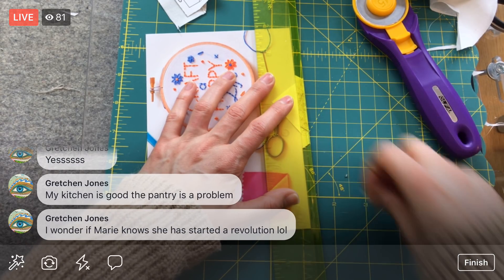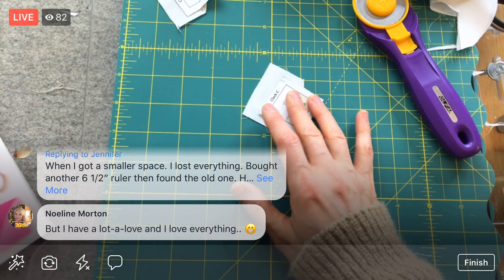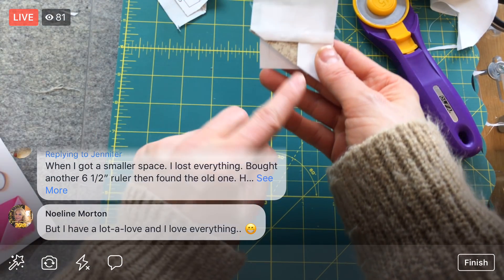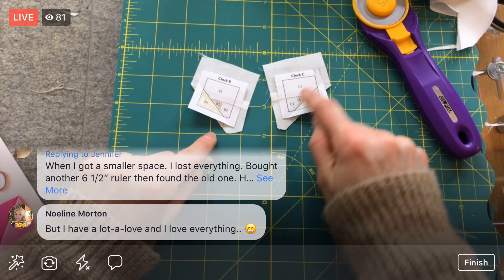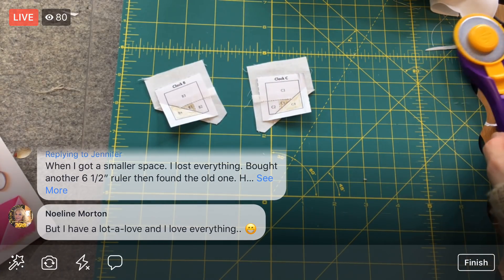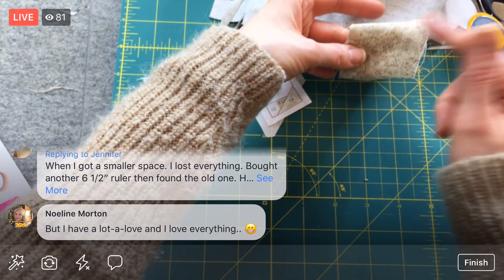Oh gosh, look how cute it looks once we trim that out — a tiny little triangle in there! We need a piece as big as C4 and B4 with generous seam allowance. That's the brown color — this color here. I want to cut my other scraps separately.